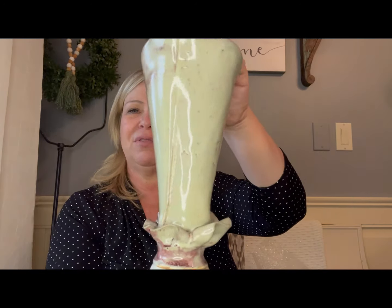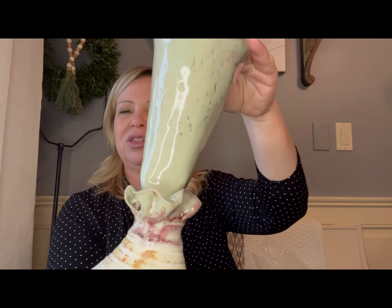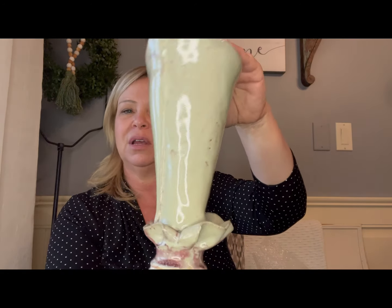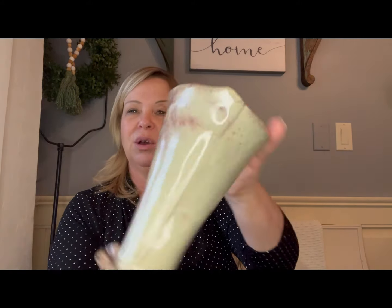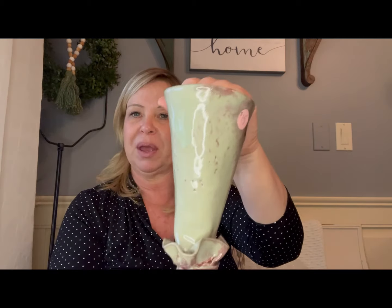One item I had to pick up right away is this pottery vase. Look at this ruffle around the collar, and I love the gray and all the different tones of mauve and burgundy in this vase. I thought this was a great pickup.